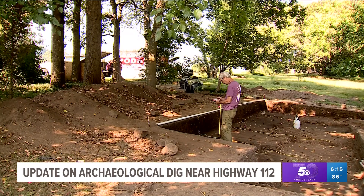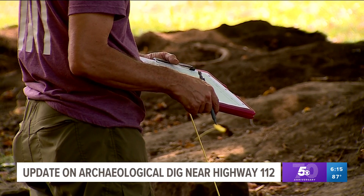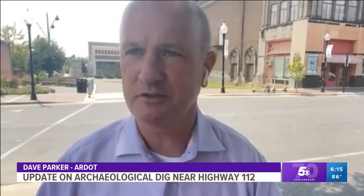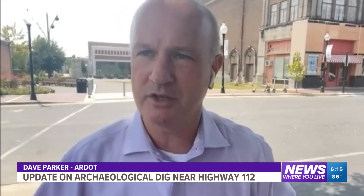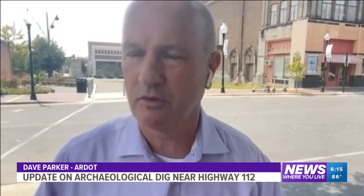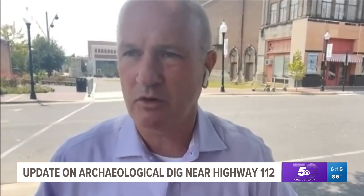RDOT Public Information Officer Dave Parker says this is why these procedures are important. A lot of people think we're just roads, bridges, constructing and filling potholes. But the environmental portion of every project is super important to make sure we preserve what is found — in this case, it certainly has historical value to it.